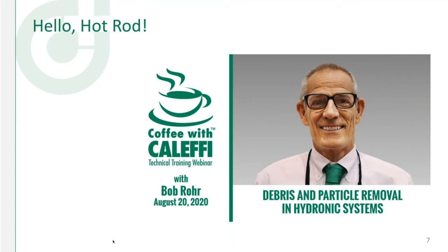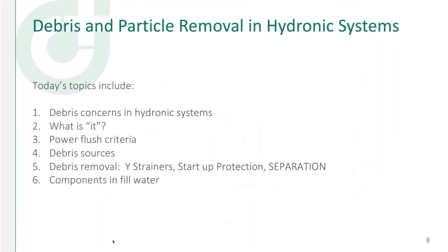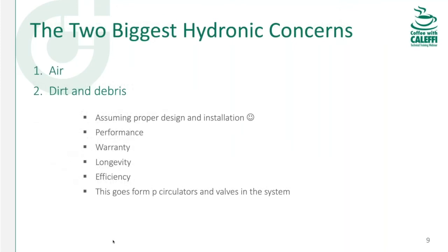Debris and particle removal in hydronic systems. When I say hydronic systems, that could be a solar system, a chilled water system — for those of you in the South that don't have hydronic heating systems per se, it does pertain to chilled water. It could be a geo closed-loop system. It applies to anything to do with water or fluids really. We'll cover types of debris, where it comes from, how we get rid of it, and how we keep systems clean and healthy.